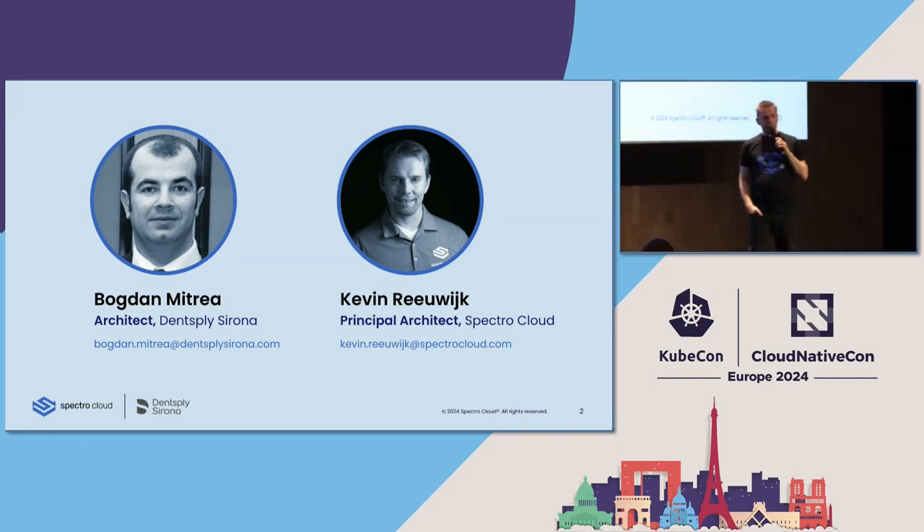Good day everyone. My name is Kevin Reewijk. I'm a principal architect for SpectroCloud. I've been working together with Bogdan for the last 10 months to finalize this solution, and we would like to walk you through it.